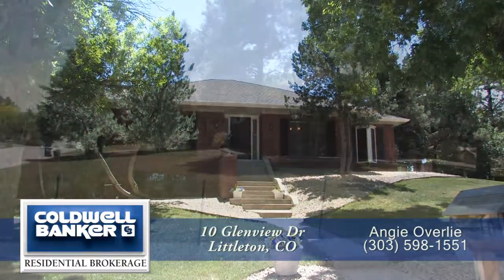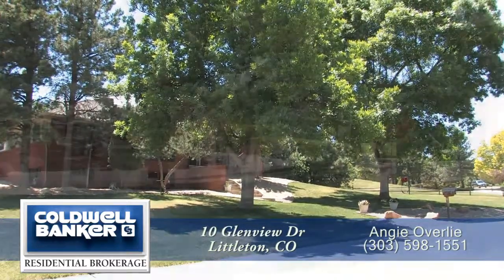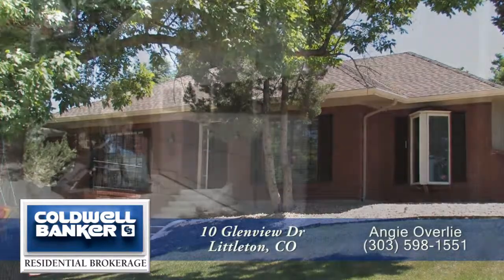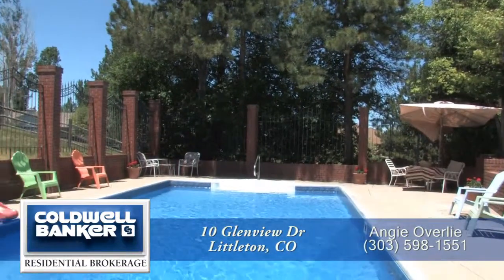This beautiful home sits on an oversized corner lot with large evergreen trees. It has four bedrooms and four full baths with over 3,600 finished square feet and an attached two-car garage, as well as an in-ground swimming pool.